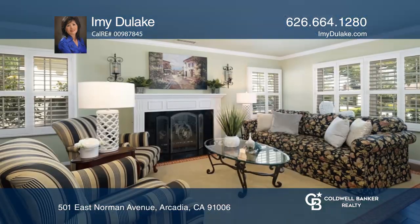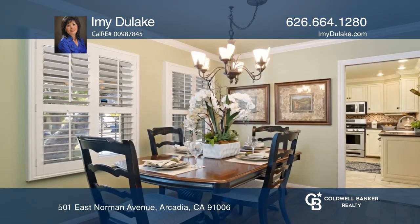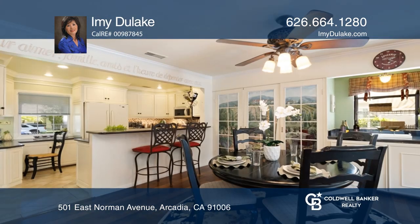This turnkey south-facing home is situated on a serene street near Arcadia Schools. This impeccable four-bedroom, two-bathroom home features a formal living room with a fireplace, a dining room, and a remodeled kitchen that opens to the family room.